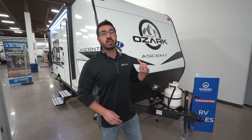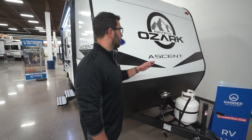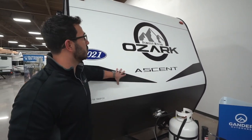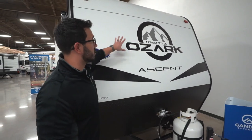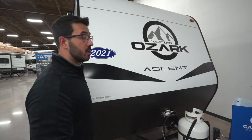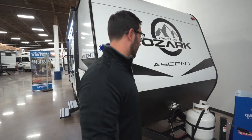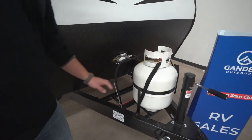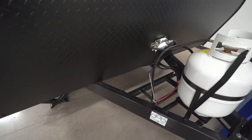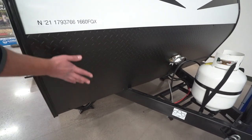Now that we've seen the insides, let's take a look at some of the outside features on the 2021 Ozark 1660 FQX. One of the things you'll notice right away is the fact that this one does have the Ascent package. What that means is you have the smooth metal front right here — looks beautiful, nice and easy to clean. Then on the side, instead of being ribbed aluminum, we have gone to fiberglass. Right up front, 20-pound propane tank there. You'll also see rails for your battery. And then you have the diamond plating up front to protect that front end from rocks and debris that may get thrown up by your tow vehicle.